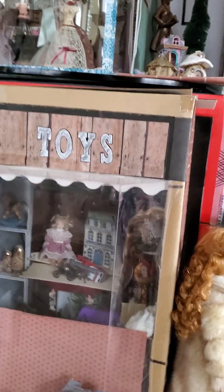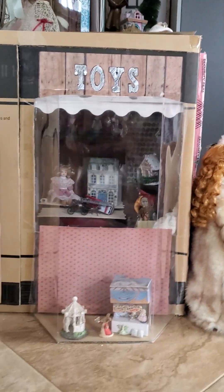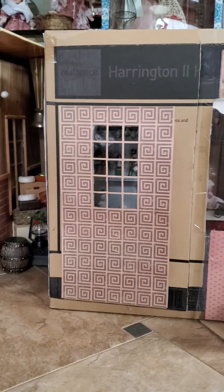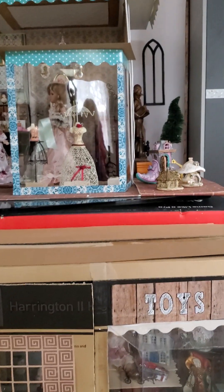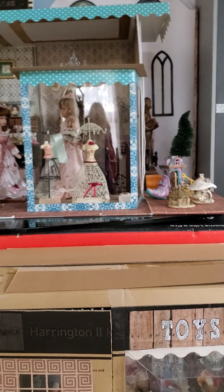This is the toy shop. I made buildings out of cardboard boxes and also out of some storage containers that were in my mother's garage.